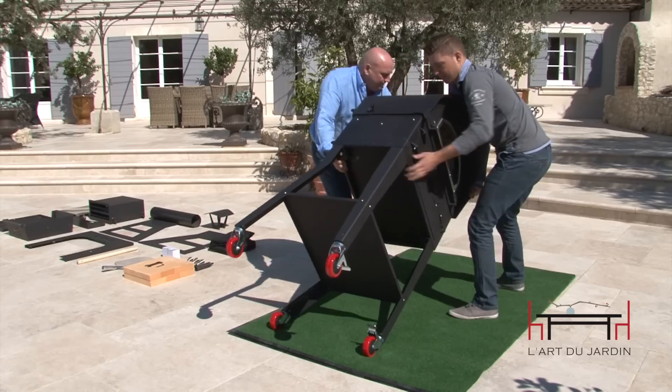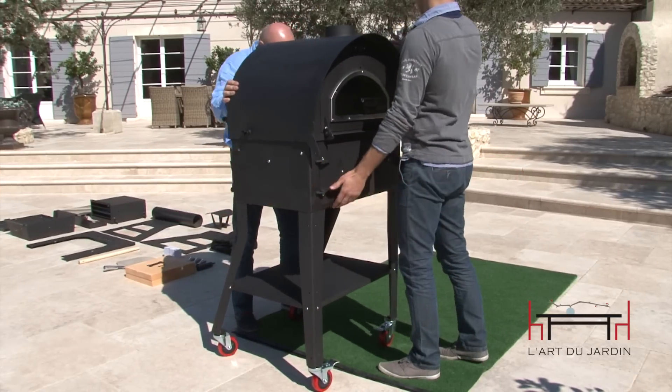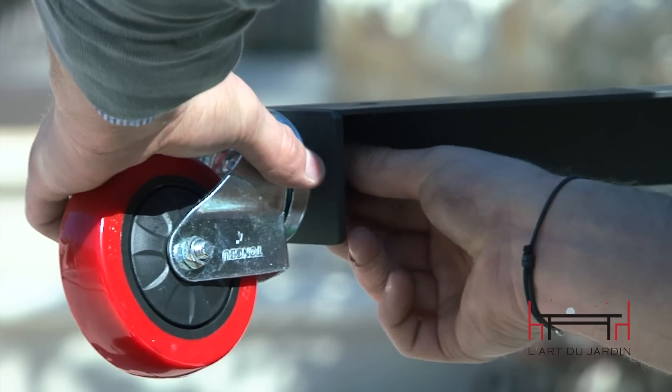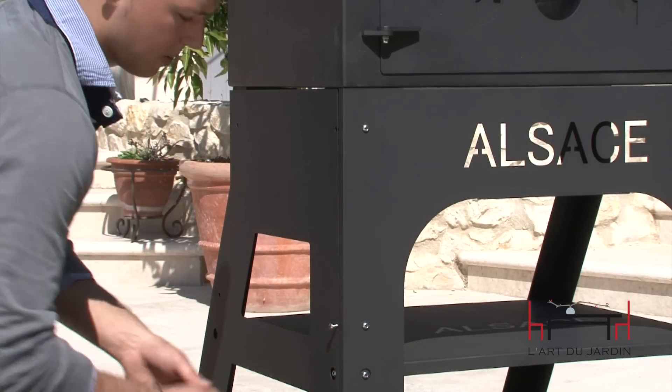Assembly is easy for two people and should take 20 to 30 minutes once you've unpacked and laid out the pieces. But don't forget, your oven has double walls and is made with heavy steel, so make sure you have enough muscle to help.